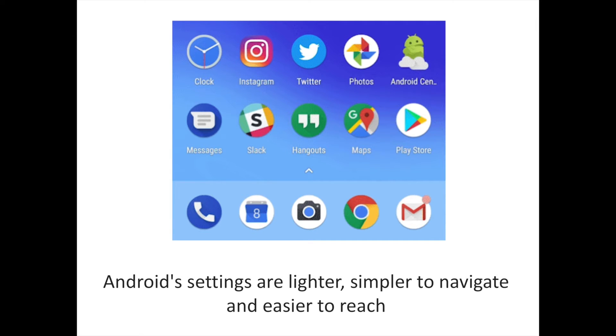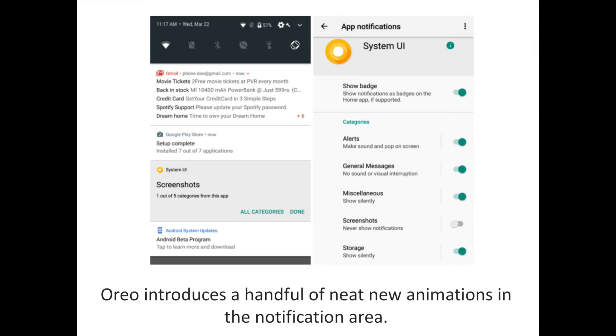The redesigned settings app is the next most significant visual change. The slide-out hamburger navigation panel added in Nougat has been removed, and instead Google has made navigation easier by redesigning each of the 13 submenus. Many major settings options are accompanied by icons, and Android now does a better job of surfacing important items within each submenu. The new battery settings page is a great example: screen-on time is shown right up top, along with the time since your last full charge, and scrolling down reveals your most battery-hungry apps.